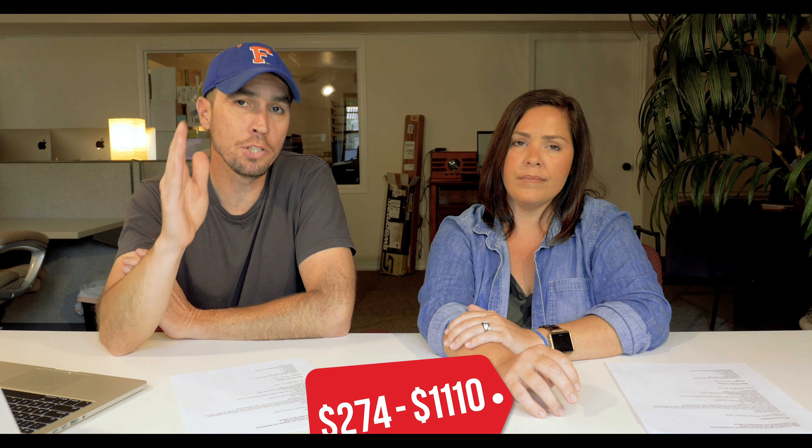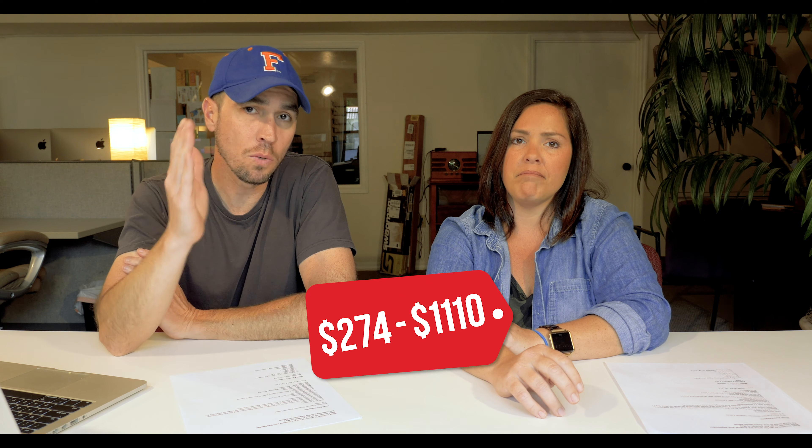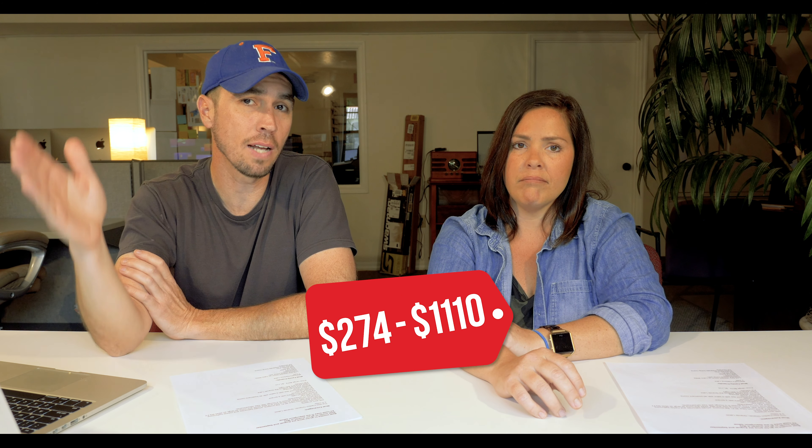It's amazing and worth every single penny. The price range for the Ritz-Carlton Orlando is anywhere from $274 on the low end to $1,110 on the high end.